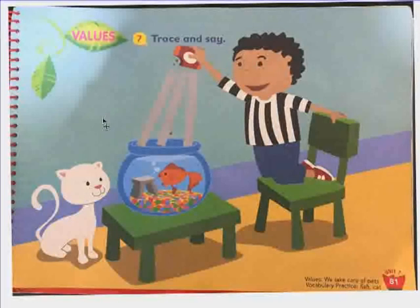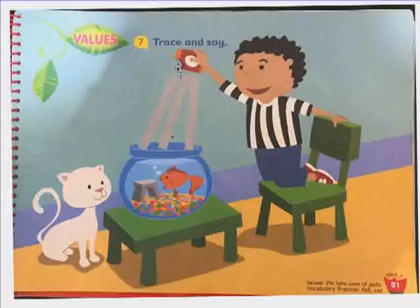Good job, Pedro. Let's trace the lines from the food to the fish. Pedro feeds his fish every single day and cleans the bowl every now and then. He takes care of his pets.